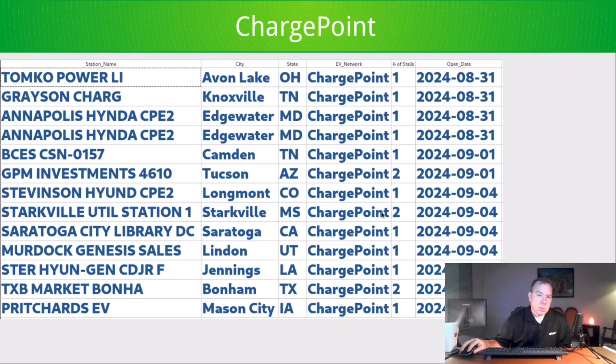Next is ChargePoint. There was a report on LinkedIn indicating they decreased staff by 15% as a result of some kind of financial contraction. From my viewpoint, they're a very active manufacturer and CPO — they operate some of their charging stations themselves, though most are owned by customers. I'm not sure why their staff needed to be reduced; perhaps they were overstaffing expecting higher demand that hasn't materialized. But I don't see it reflected here — they're still very active.